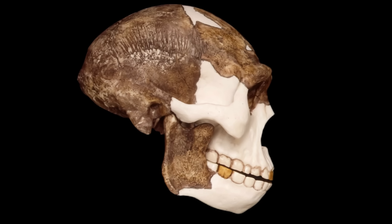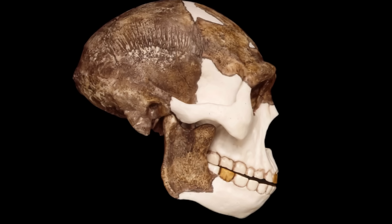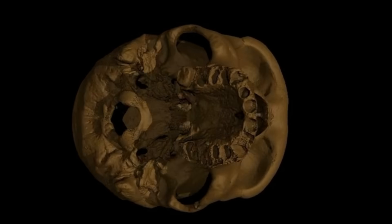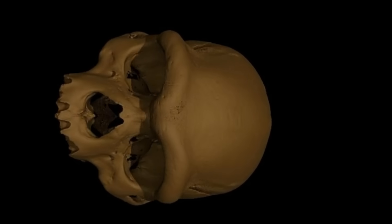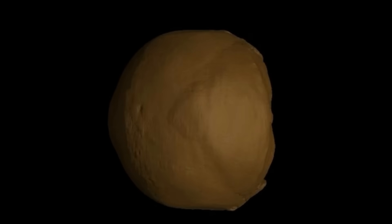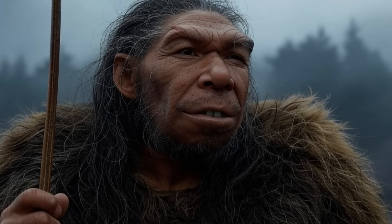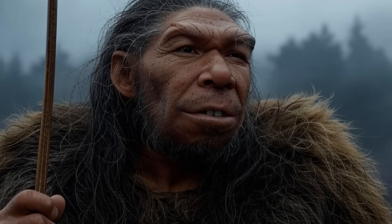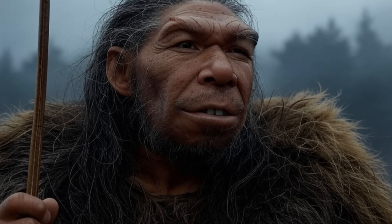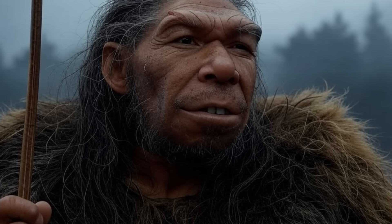The brow ridge's thickness and projection likely acted as a structural buttress, reinforcing the frontal region against such stresses. Homo erectus skulls show both massive brow ridges and robust nuchal attachments, suggesting coevolution of these features. Beyond neck-related forces, the brow ridge also countered stresses from jaw muscles used in chewing tough foods, making it a multifunctional adaptation.